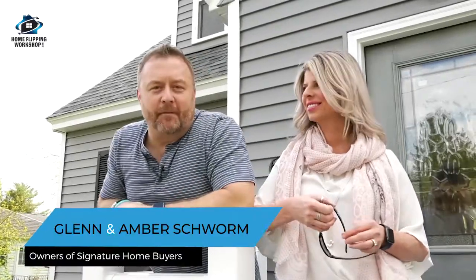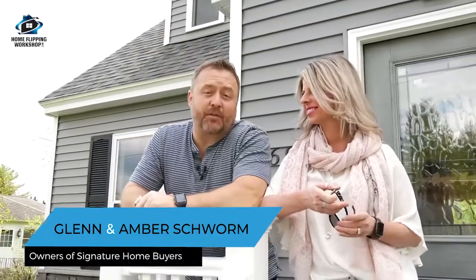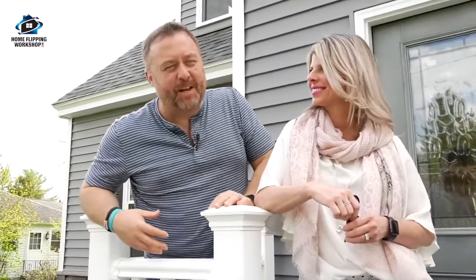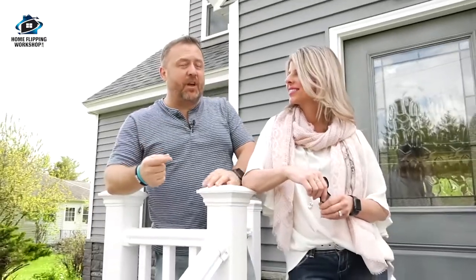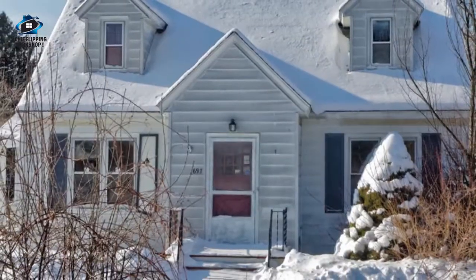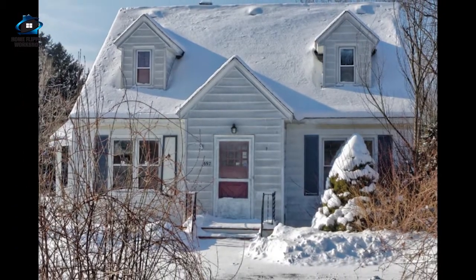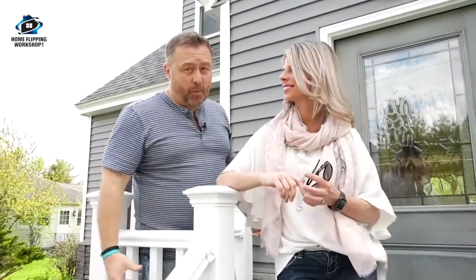Welcome to our next episode of Home Flipping Adventures. We're at a house today that's totally finished. We usually show you houses that are rundown and beat up, but this one is done. We do have a lot of photos we're going to put in the video to show you what it looks like going from a nasty house to a beautiful home that just hit the market.